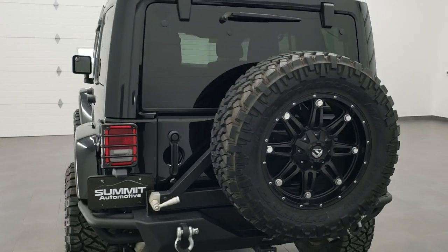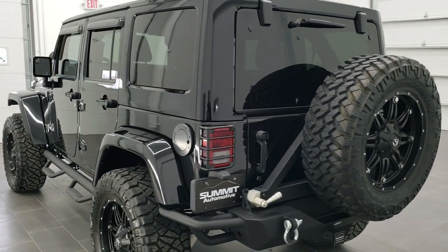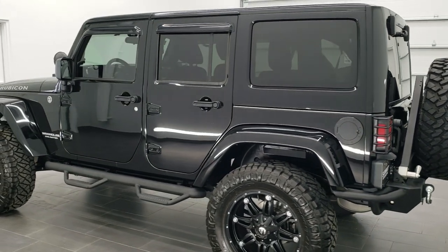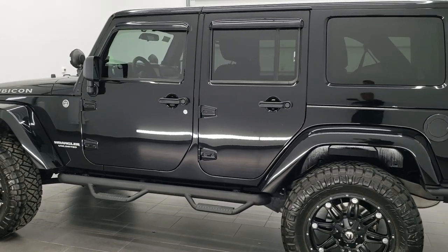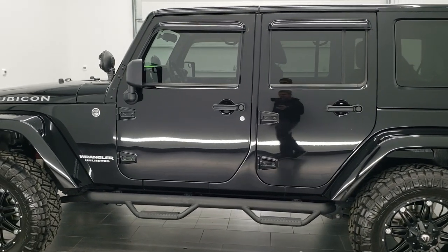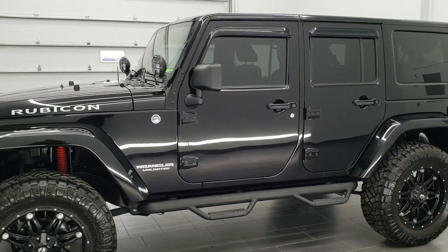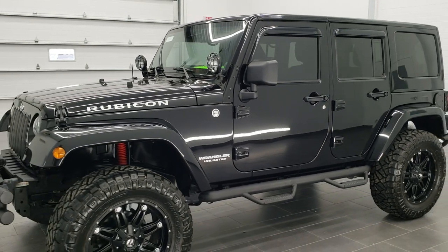This vehicle has the 3.6 liter Pentastar V6 motor. It has been fully safetied and inspected by our service shop, has a fresh oil and filter change, all the fluids have been checked and topped off, and this Wrangler is 100% ready to go.